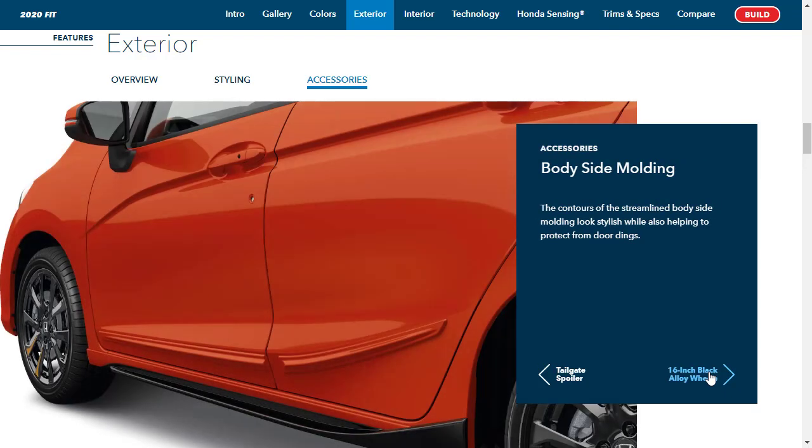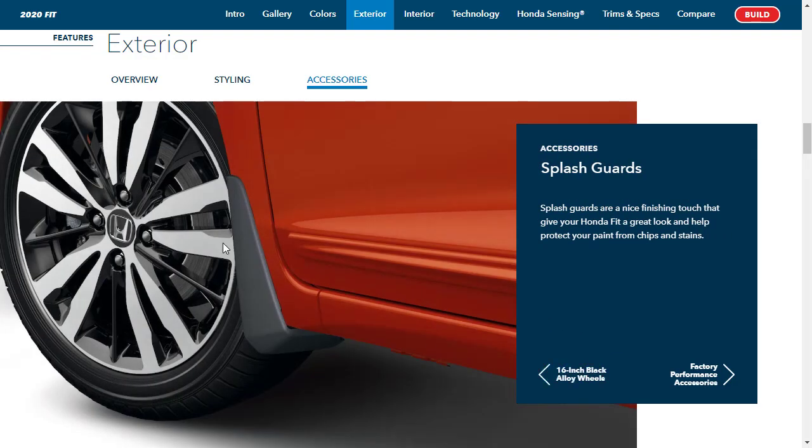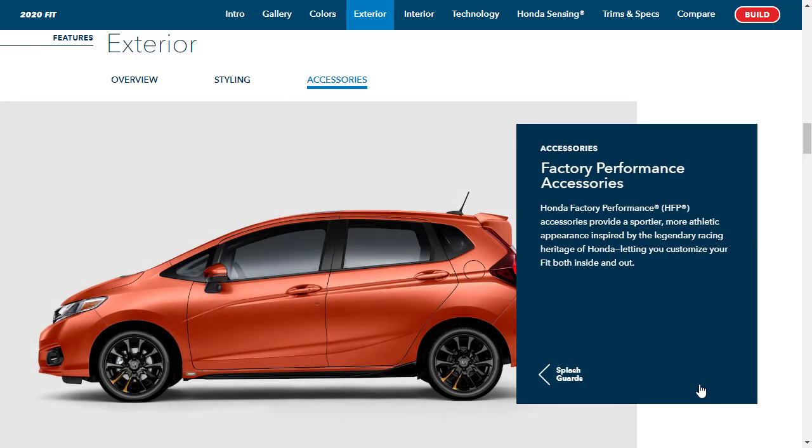There are body side moldings — though I got chewed apart for optioning those once, so we're not doing those again. There are also 16-inch black alloy wheels that look really fun. Splash guards are nicely fitted and will save your paint from getting hit by wheel debris. There are also factory performance accessories, which means we could get an EX-L and still make it look sporty.